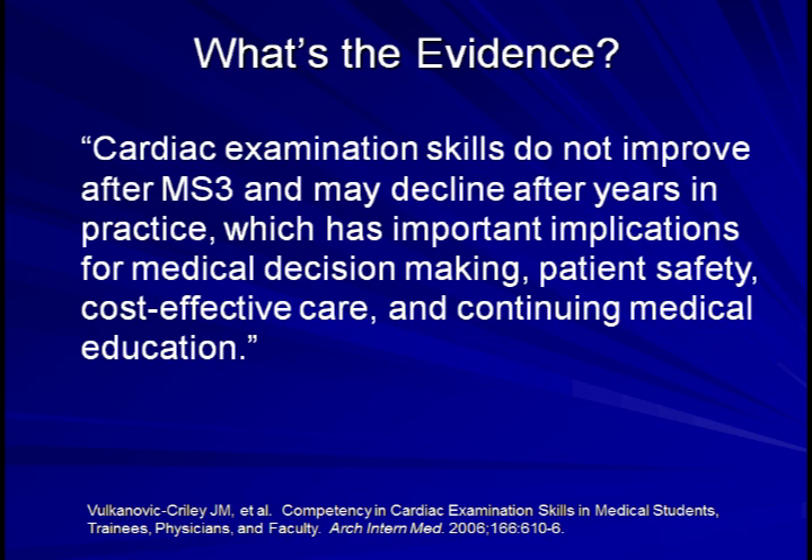The bottom line is that if you are a medical student or resident and you think you hear a heart murmur which your attending physician doesn't appreciate, don't necessarily assume that you are wrong and the attending is right. The opposite scenario may be equally likely.